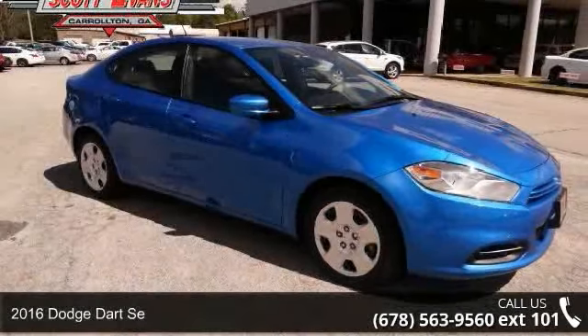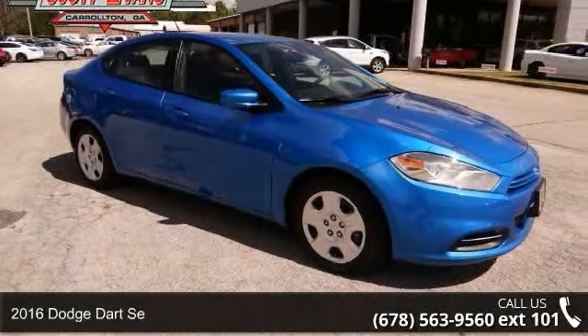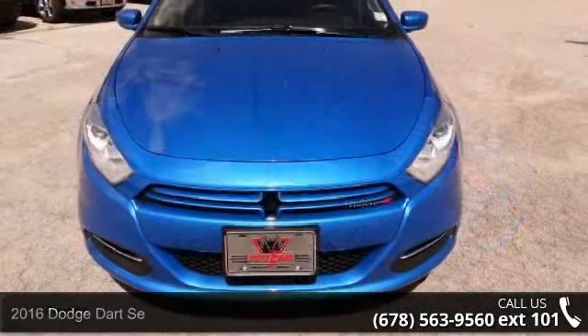Imagine yourself in this 2016 Dodge Dart. This may be the set of wheels you've been looking for.